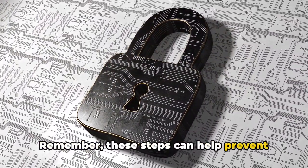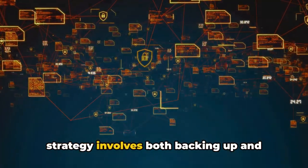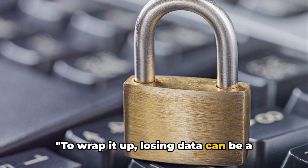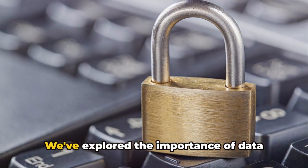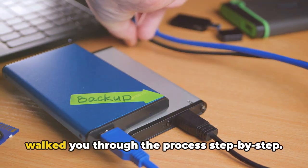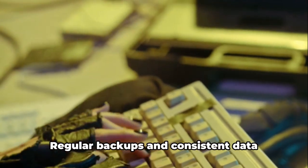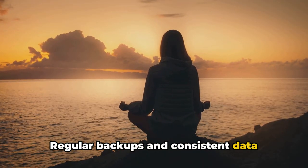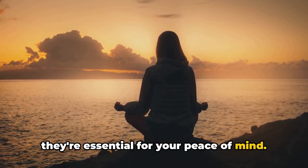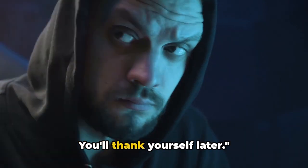Remember, these steps can help prevent unauthorized access to your data. A good data protection strategy involves both backing up and securing your data. To wrap it up, losing data can be a nightmare, but you can avoid it. We've explored the importance of data backup, discussed various methods, and walked you through the process step by step. Regular backups and consistent data protection aren't just good practices — they're essential for your peace of mind. So take action today and ensure your data is safe and secure. You'll thank yourself later.